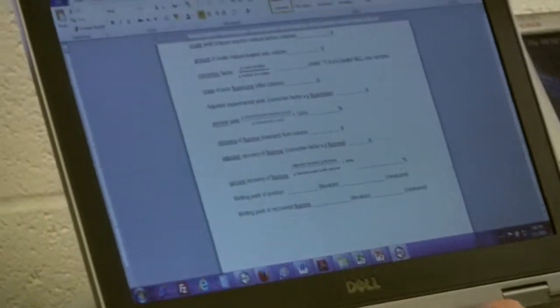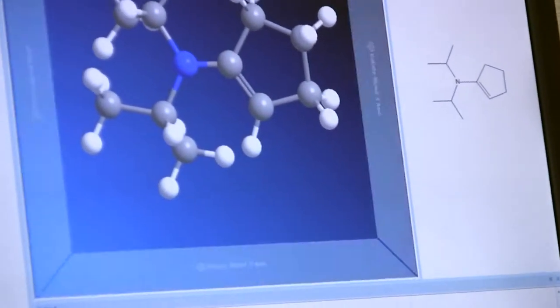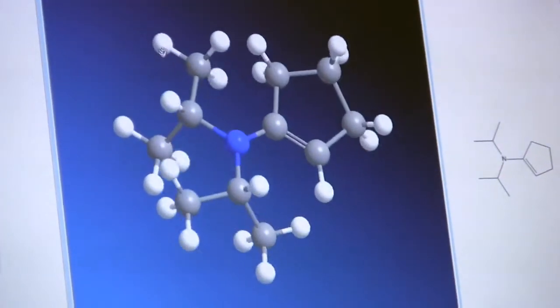These particular reactions create molecules in a certain three-dimensional arrangement. Three-dimensional structure is particularly important in drug design, so if we could create molecules in a single three-dimensional structure,